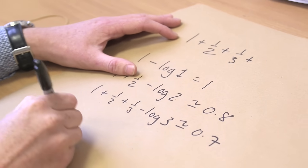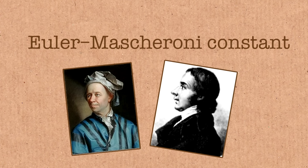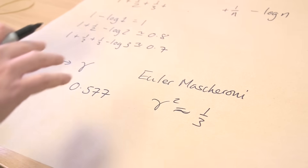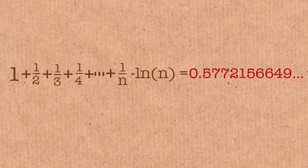This limiting value is called gamma — the Euler-Mascheroni constant — and it's about 0.577. If you square it, it's about one-third. We can prove it exists: the sequence is decreasing, and you can show it's bounded from below. If it's decreasing and bounded from below, it must converge to a limit.